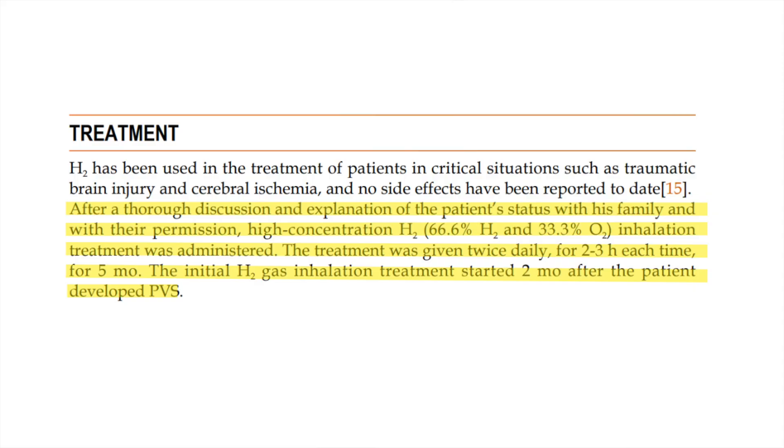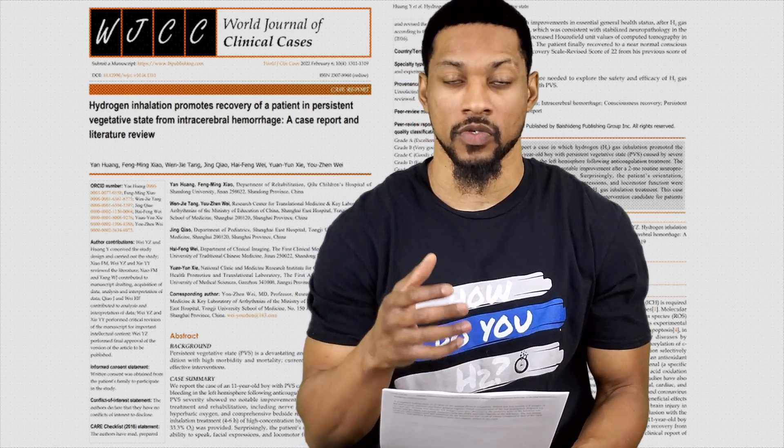After a thorough discussion and explanation of the patient's status with his family and with their permission, high concentration hydrogen inhalation therapy was administered. The treatment was given twice a day for two to three hours each time for five months. The initial H2 inhalation treatment started two months after the patient developed persistent vegetative state. This high concentration hydrogen inhalation was in the form of oxyhydrogen — 66% H2 and 33% O2.